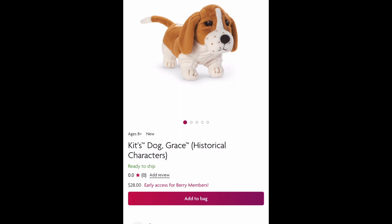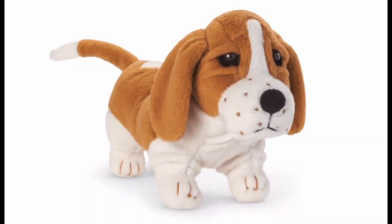American Girl brought Kit's dog Grace back. She can be yours for $28. I'm really glad she has old-style plastic or glass eyes and not just embroidered eyes. This version is actually very cute. I have two older versions of Grace, and I think this one's the cutest.